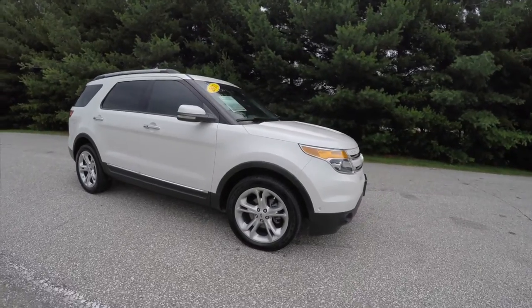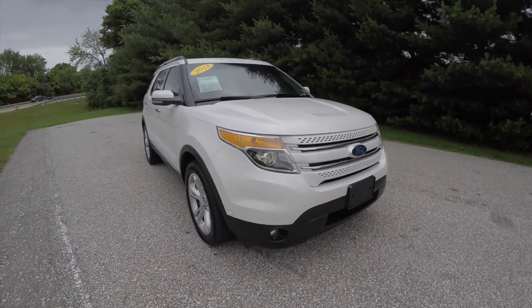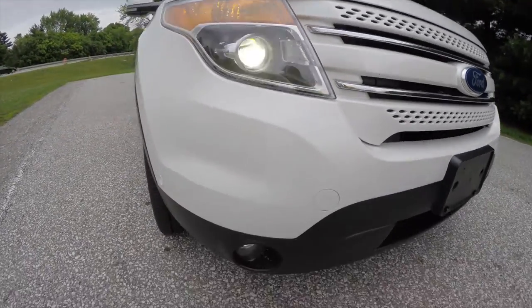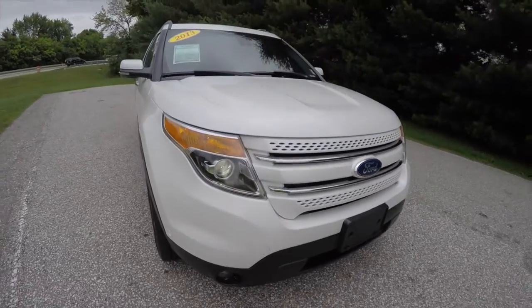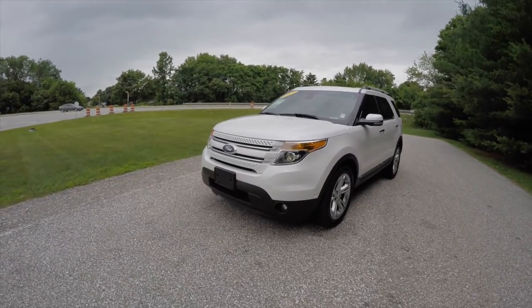It also has smart key access, blind spot monitoring with cross-path detection, adaptive cruise control up front, xenon high-intensity discharge projector beam headlamps, and fog lamps. To start the vehicle using remote start, first you need to lock the vehicle.